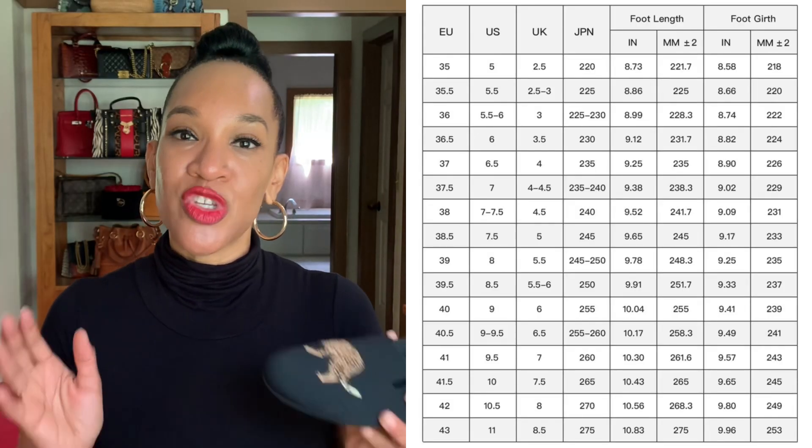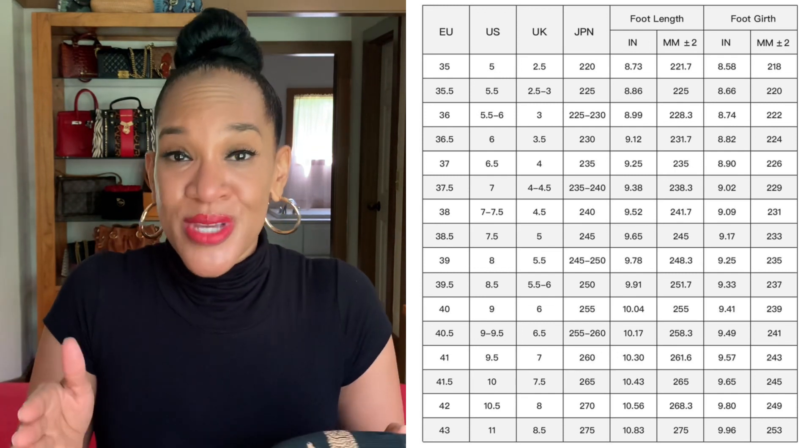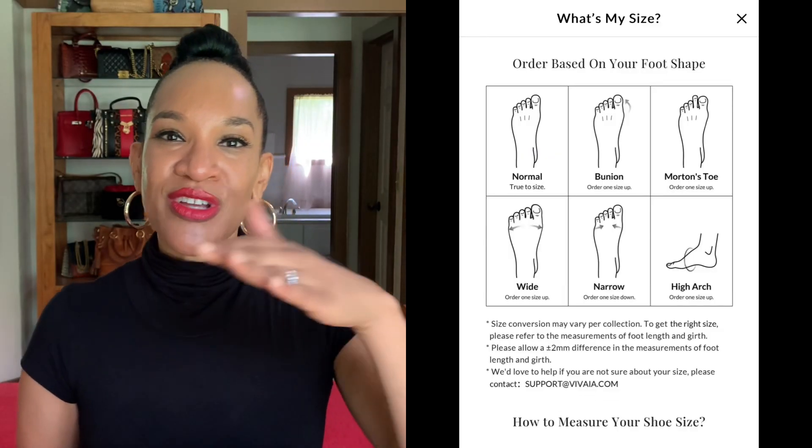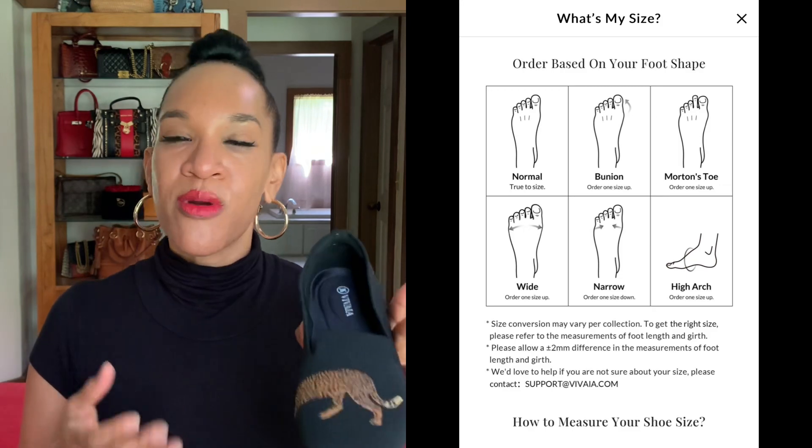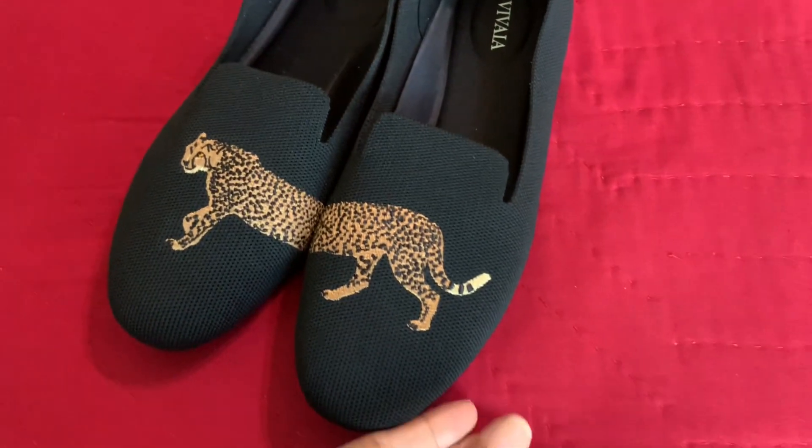It has arch support. Another cool thing about the Vivaia website is that they offer a sizing chart that makes it really easy to select your shoe size. If you're in between sizes, they've got you covered. I wear a nine and a half and I was able to find my size. If you have a wide foot, you might want to size up; otherwise they fit true to size. They even have a foot shape chart — if you have bunions, it will tell you to size up for a more comfortable fit. Whether you're in Australia, the UK, or the US, you'll be able to pick a size that works for you.